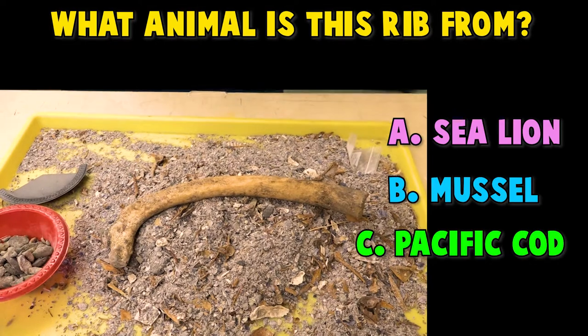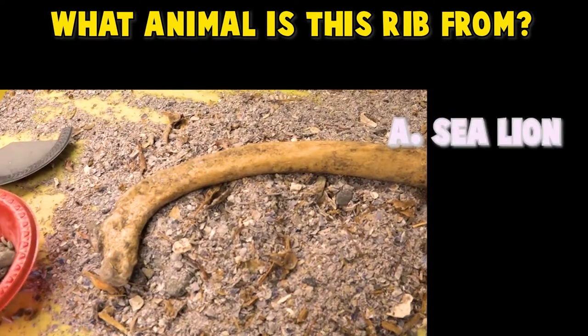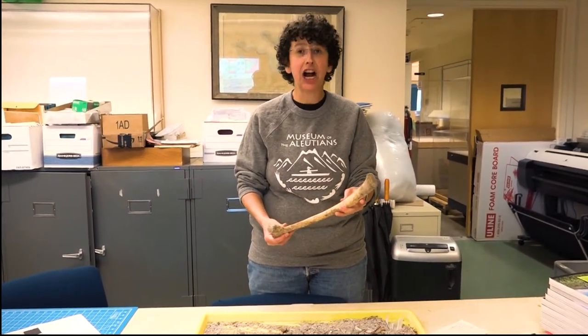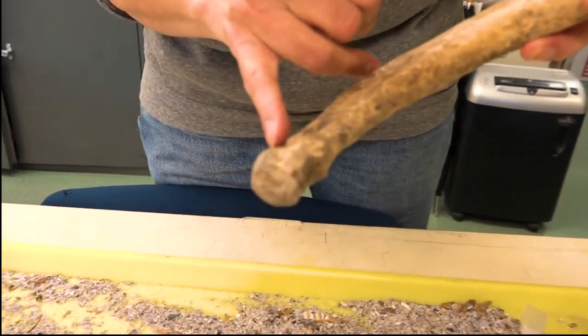Nope, it's not Harlequin Duck. It's not Pacific Cod. It's not Mussel. If you guessed Sea Lion, you are correct! We can tell that this rib from a sea lion is from a very young sea lion because we have this part which has still cracked because it did not fuse.